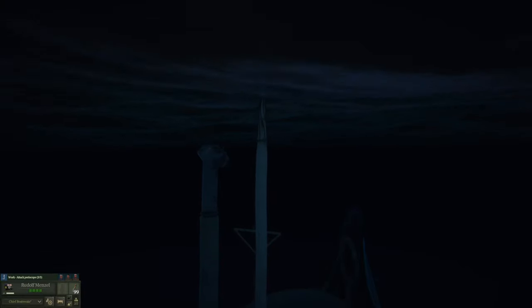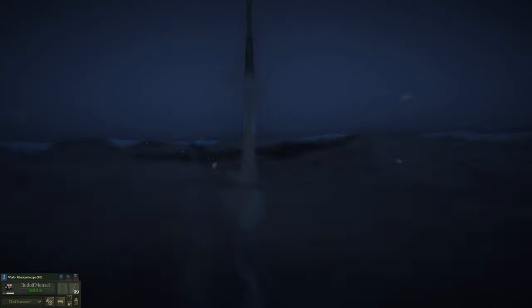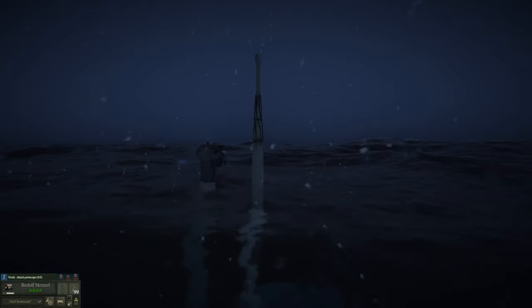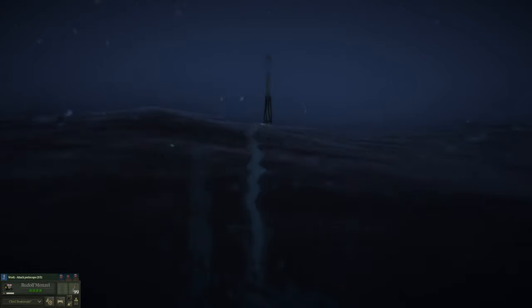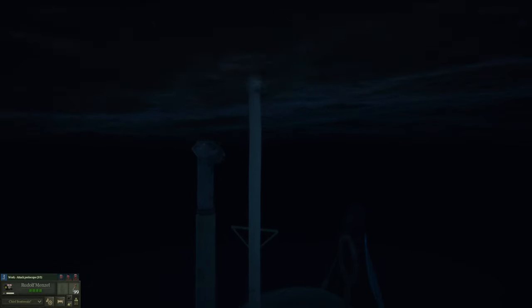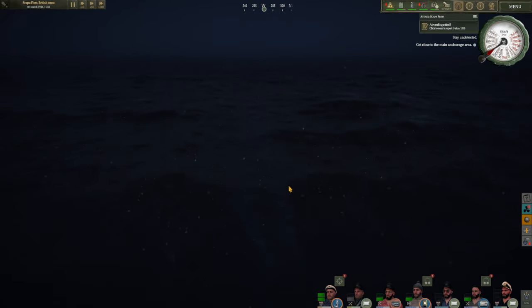Ten minutes later I've made the decision to switch over to electrics, and for now we're going to keep the snorkel extended with Menzel on the periscope. We've heard one little group of ships a long distance away, seemingly patrolling over on the southern side of the harbour heading south — at least for now not a concern. Enemy aircraft were spotted overhead. We didn't see them until they were right on top of us, but thankfully with visibility being so poor they had no chance of seeing our tiny little periscope, despite the snorkel being raised.